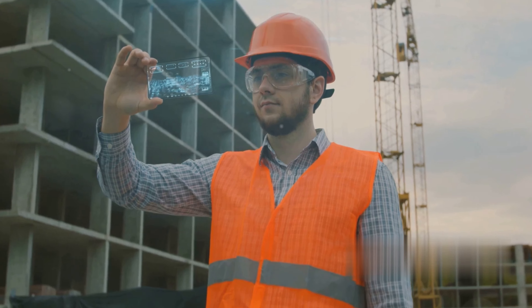As we move forward, BIM will continue to play a critical role in shaping the future of construction. As BIM technology continues to evolve and become more user-friendly, its adoption is expected to grow, leading to more efficient, cost-effective, and successful construction projects.